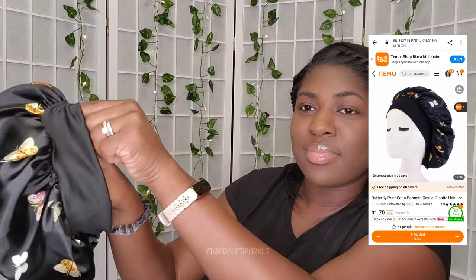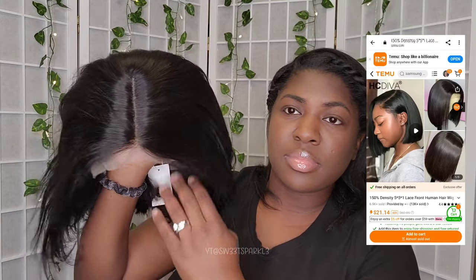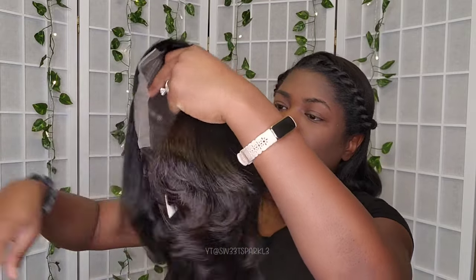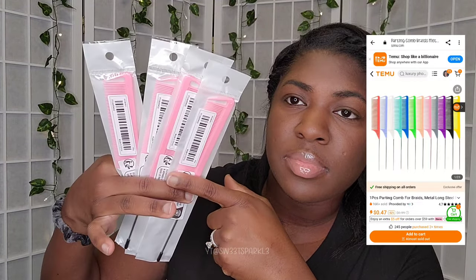I got myself a little bonnet right here, because you can never have too many bonnets. I love the butterfly with the black background. And here is a wig — this is a lace front wig. I'll have to wash that and try it on a different day. I got four parting combs.